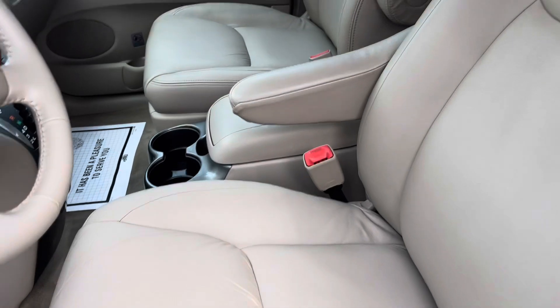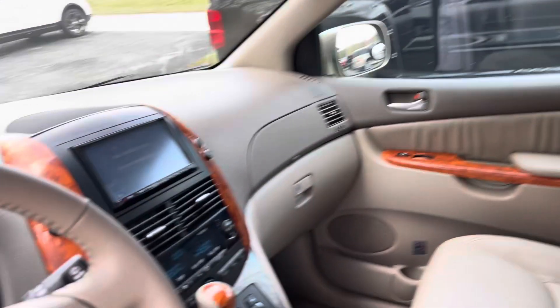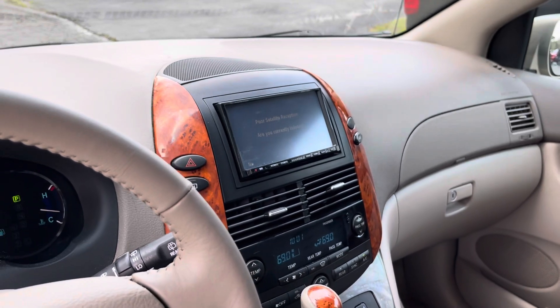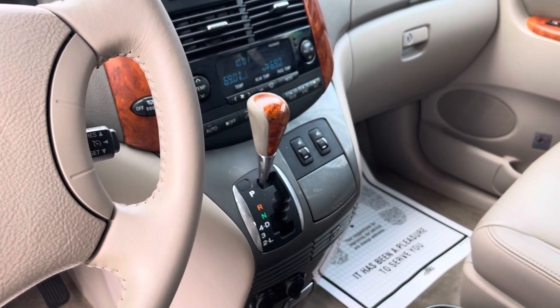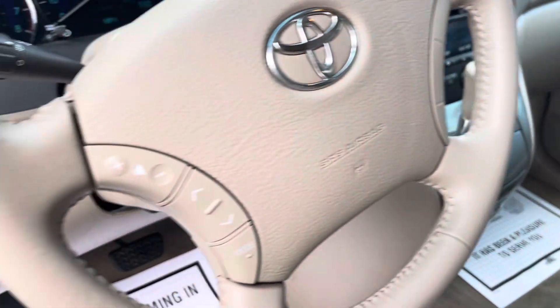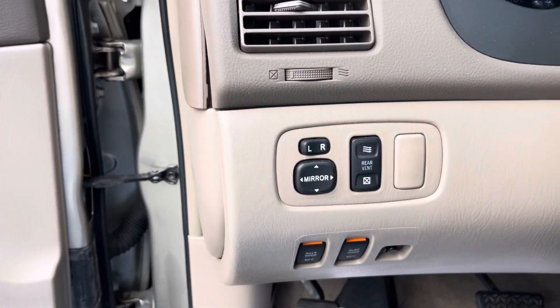Adjustable seats, the leather's good. You got an aftermarket radio with DVD — that's also where your backup camera display is right there, which is super nice. Heated seats as well. Rear vents so the windows pop open back in the back, and mirror control right there.